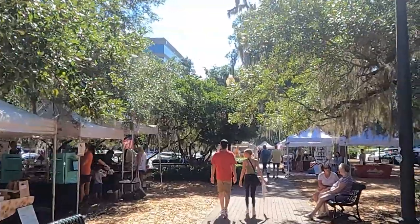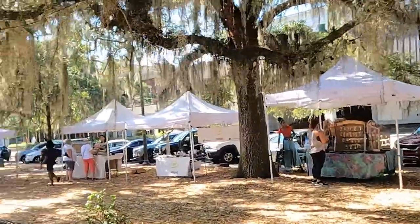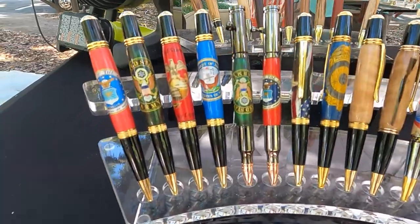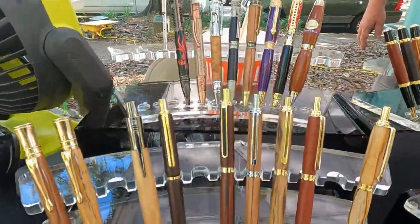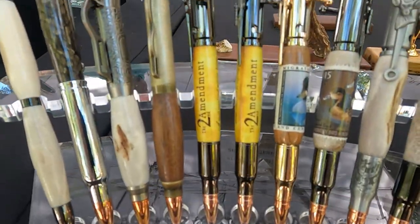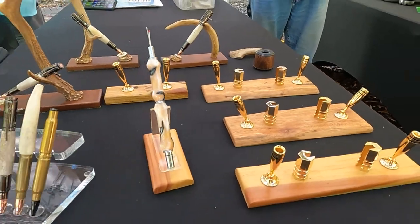We walked around this cute little open air market. It is open from March to November, every Saturday, and they have a lot of local little artists there. One of the ones we stopped by was this pin place. There were two guys there that do custom pins — one is by Wright Turns Ink by Bruce Justum and Alan Smith with Creative Pins — and they have a lot of really neat stuff there.